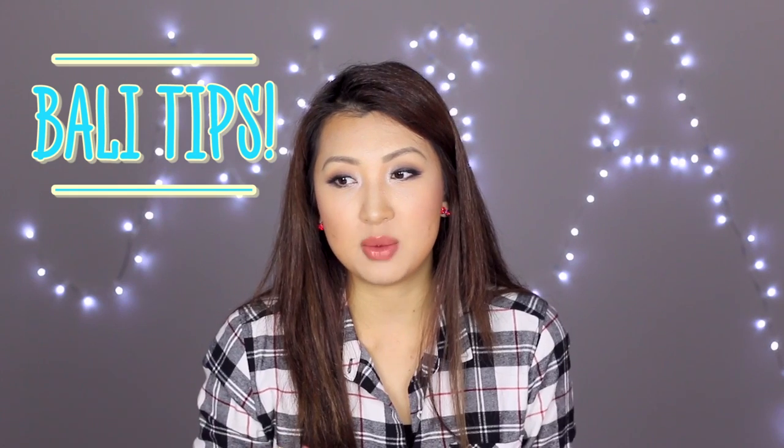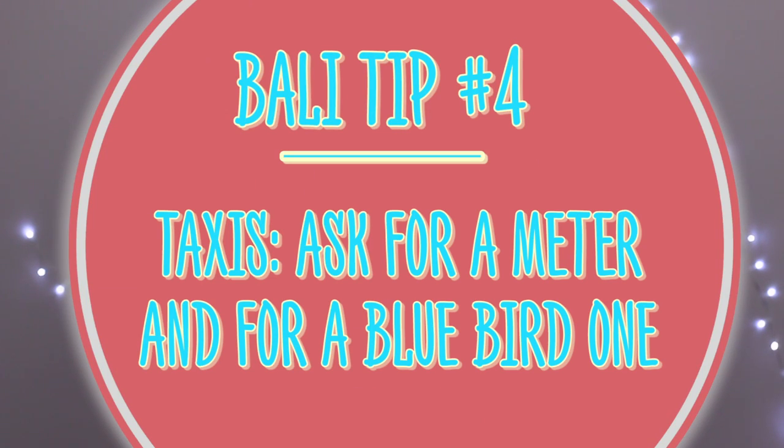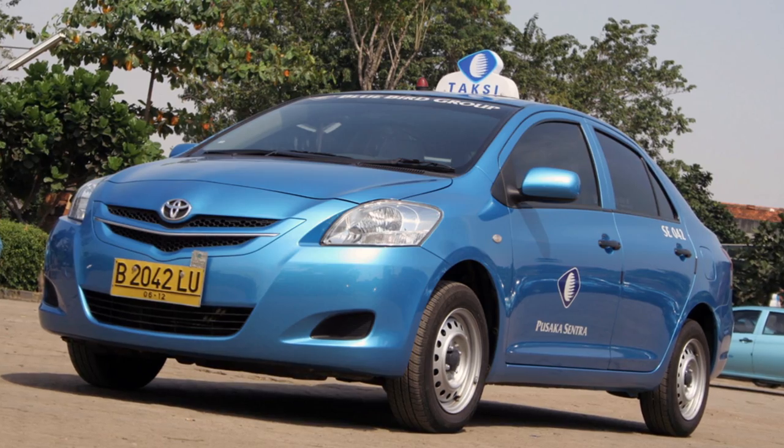One important thing to always remember when traveling to humid places like Bali is to bring insect spray, because there are a lot of mosquitoes — especially at night time and after rain. I also always bring a purple ointment, which is great for general use like lip balm, cuticles, accidental burns, dry skin, or itchy bites. And taxis in Bali are super cheap, but they do tend to rip you off, especially at night. Always ask for a meter and always ask for a Bluebird because Bluebird is apparently government-monitored, so they have to go by meter.